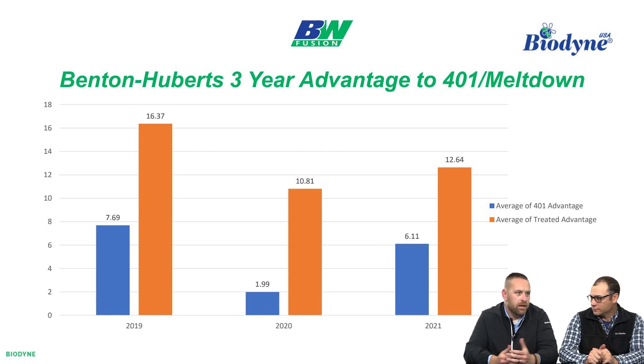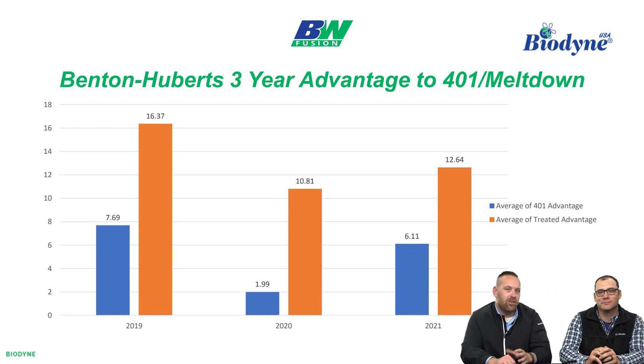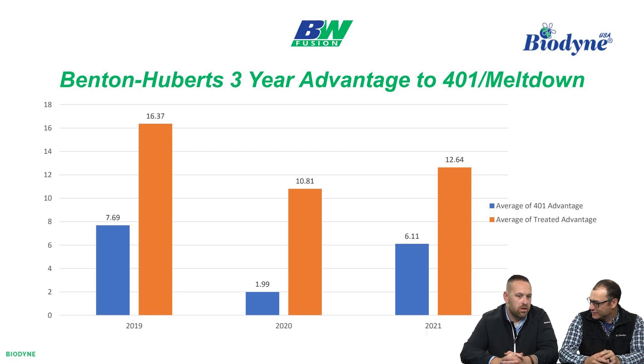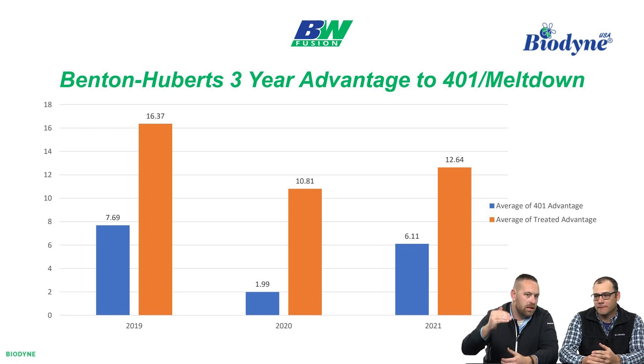Before this data and before some of the data our growers are sharing — growers who have been on the system for six years — you kind of just sound like a sales guy saying, well, you've got to keep using them every year. But what we have seen is there's actually a significant stair-step effect, for lack of a better word. It seems that things only get better.